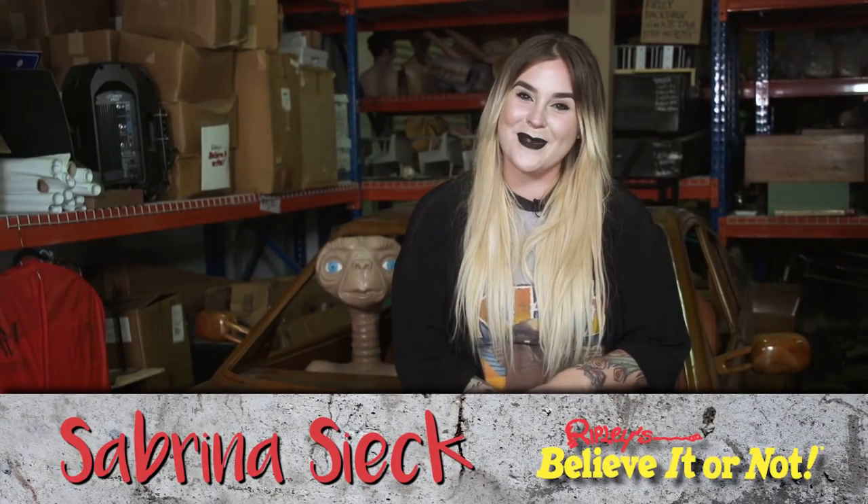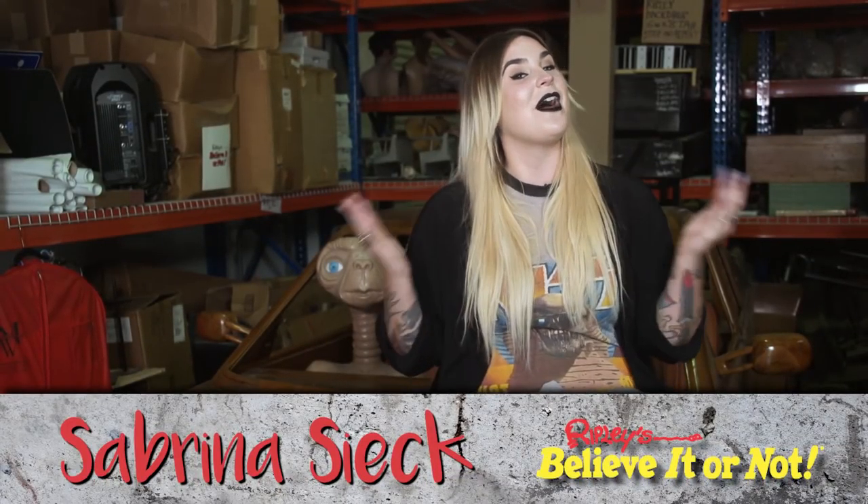Hey, thanks for coming back to the Ripley's Warehouse and joining us for another episode of Unboxing Ripley's Believe It or Not. Before this episode, we've kept it pretty small with items that really just fit in a box. But truth be told, not everything comes in a box.